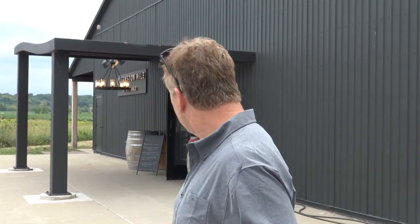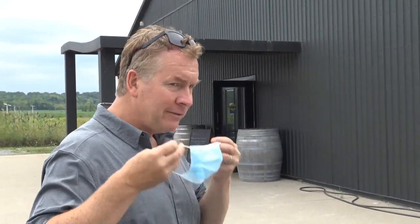We're at a new one here called the Quinston Mile Vineyard. They're known for sparkling wine, Pinot Noir, and Chardonnay. Come on in!